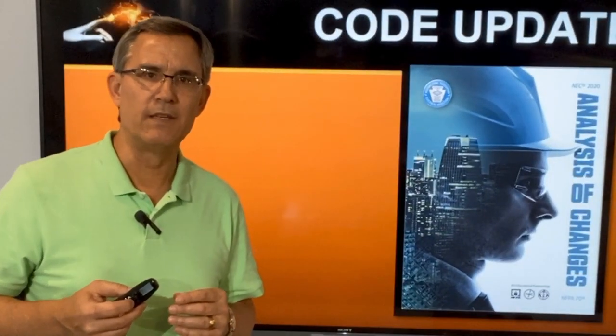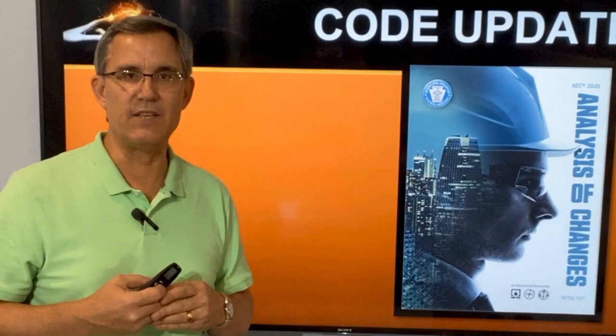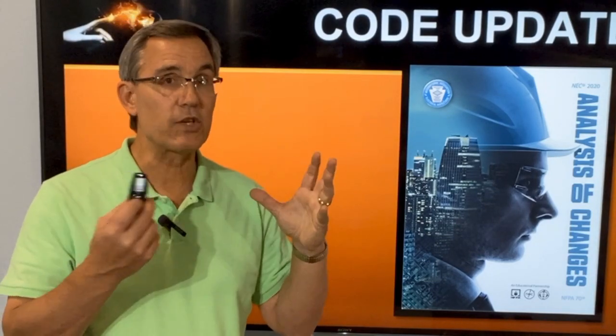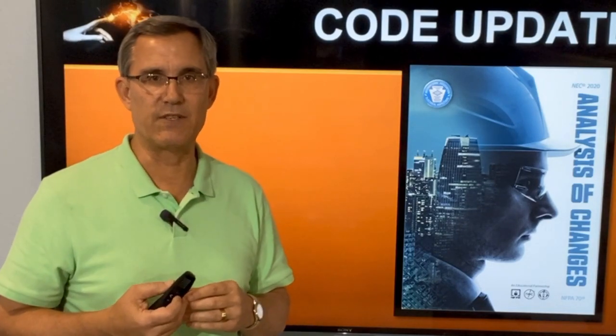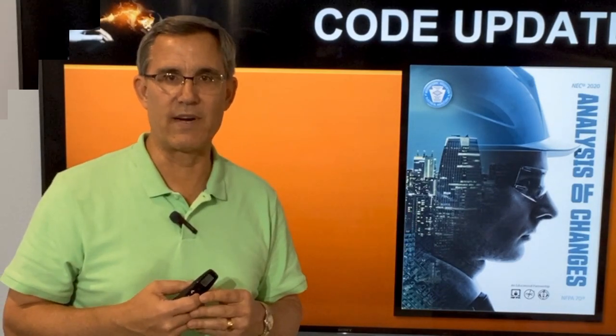A lot of these things I get from this book: The Analysis of Changes of the 2020 NEC. It's a great reference book — it's about this thick, but it's got pictures and lots of neat things. It expands on some of these things that I'll be showing you. So when it says new to the NEC, this is the book that is a great reference.